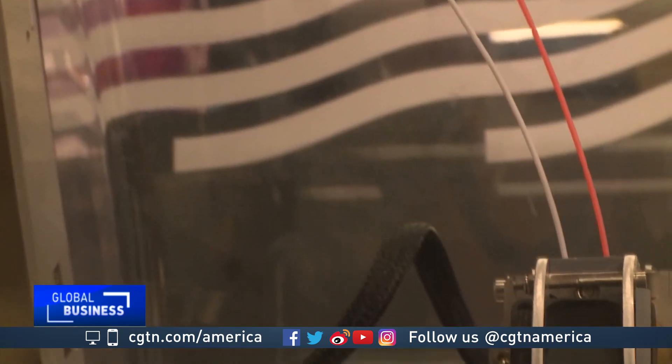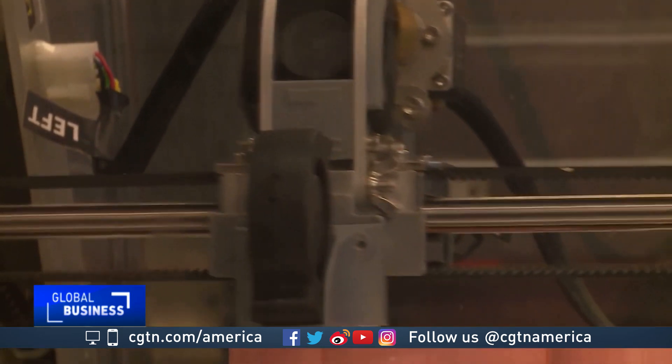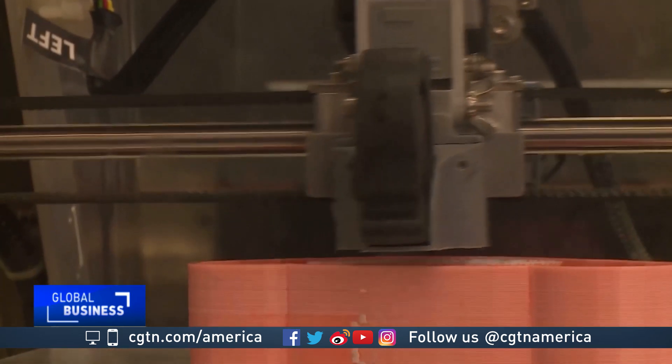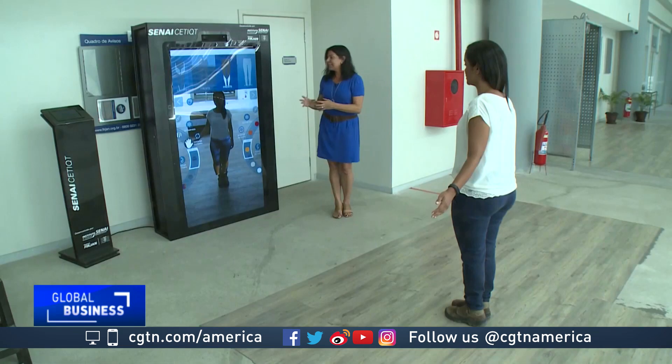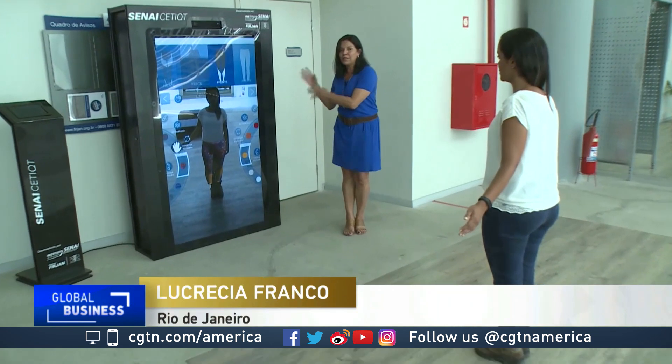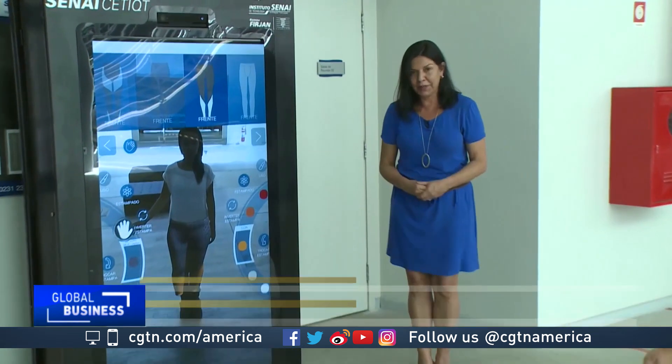Although less than 2% of Brazil's manufacturing companies incorporate Industry 4.0 technologies, a transition is underway. This is an example of an Industry 4.0 technology that was developed from scratch here in Brazil.